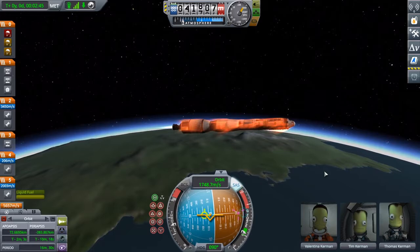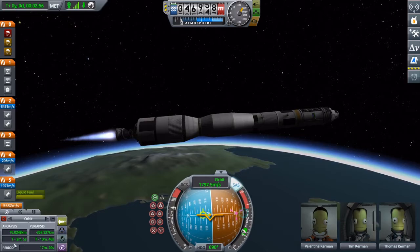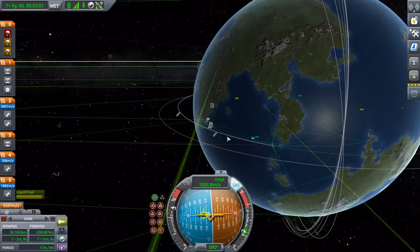Let's try to save the transfer stage as much as we can. Let's go to about 80,000 meters for apogee. Pretty good orbit — or suborbital, rather.